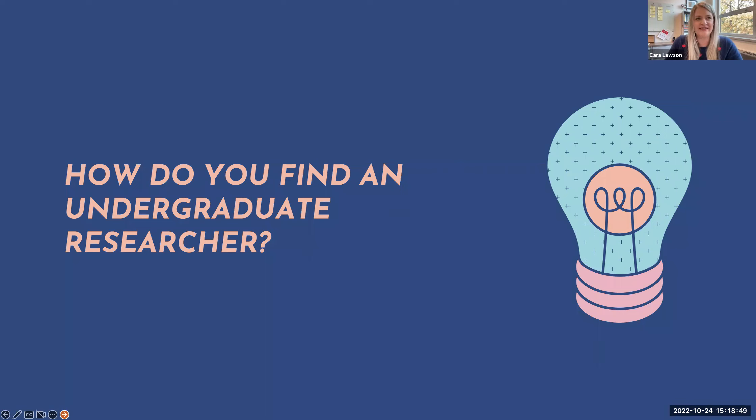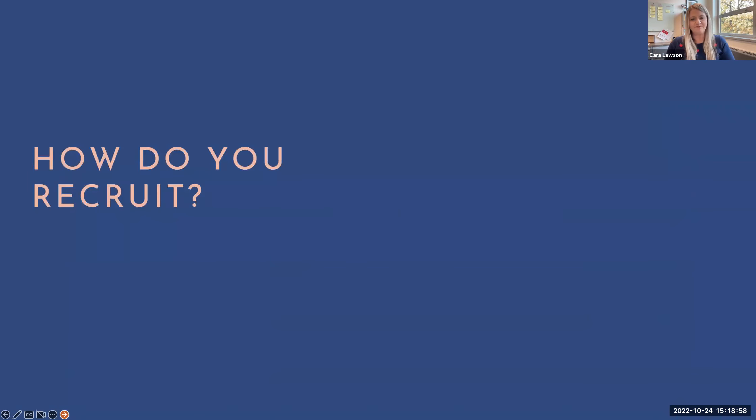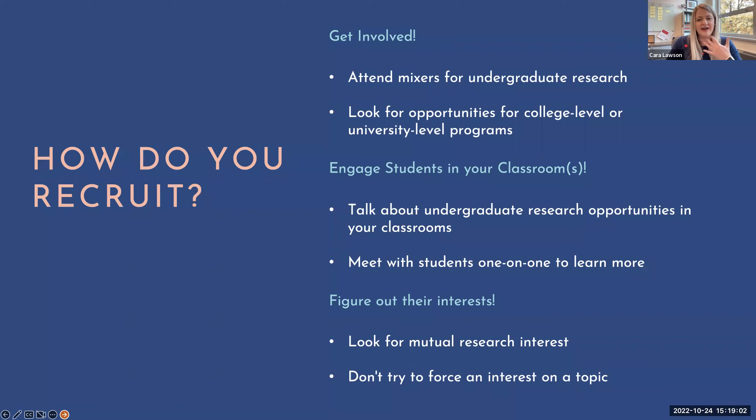It's really both parties' responsibility to connect the mentor and the undergraduate research mentee. Undergraduate research mixers can be so beneficial — the students I mentored at Oregon State I met virtually at undergraduate research mixers held by the college or university. Typically the host has you put together a quick slide of your research, and students can talk with you afterward. Students who attend these events are typically very motivated. Another running theme: engage students in your classroom, talk about research opportunities, have them look at different pieces of research, and give them a small research project to give them a taste of what it can be.